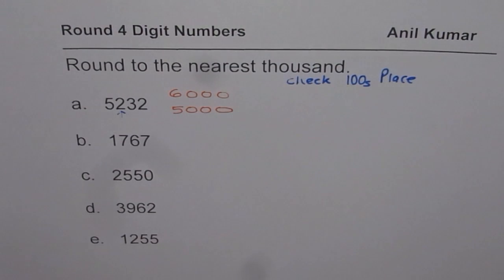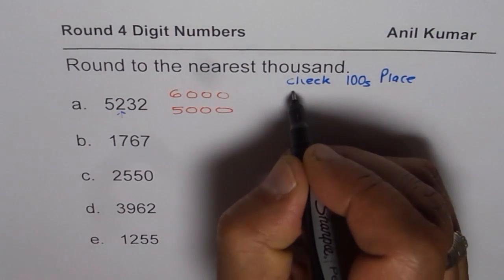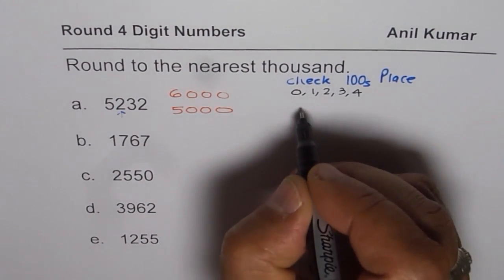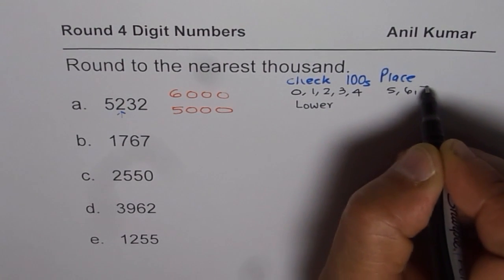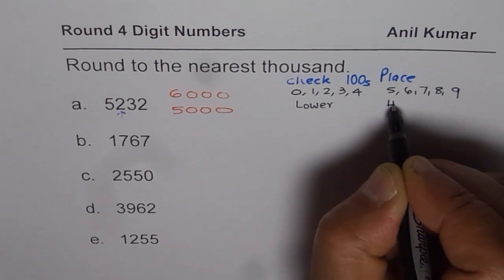So should we round lower or higher? The rule is: when you check the hundreds place, if the number is less than 5 — that means 0, 1, 2, 3, or 4 — then you round lower. And if the number is 5, 6, 7, 8, or 9, then you round higher.